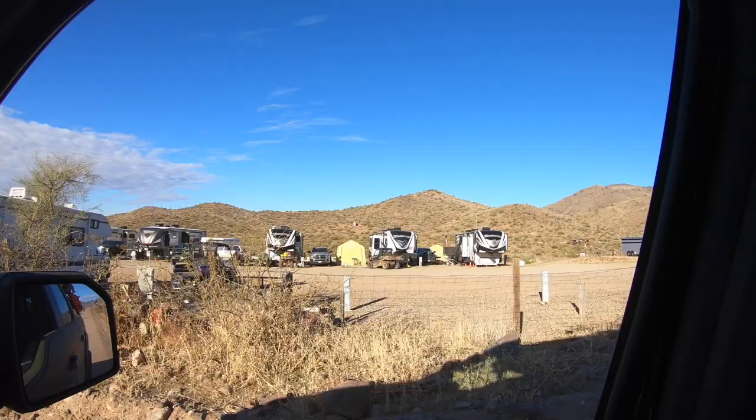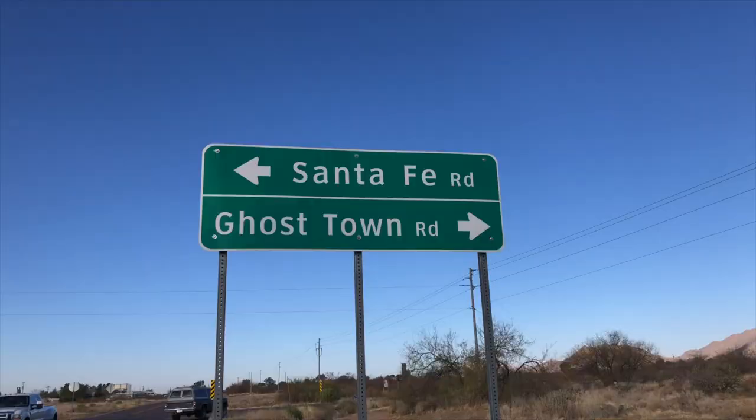Stanton is not the ghost town it once was, but it's still kind of cool to go out there and check out some of the old buildings and artifacts. I also learned that Charlie Stanton, the founder of the town, was once the richest man in Arizona — didn't know that. I actually discovered Stanton by watching one of those Gold Rush shows with Freddie Dodge and his buddy Juan — gold recovery experts who go out and help struggling miners and they were out in this area. Anyway, that's a quick look at Stanton, a former ghost town now turned RV park.